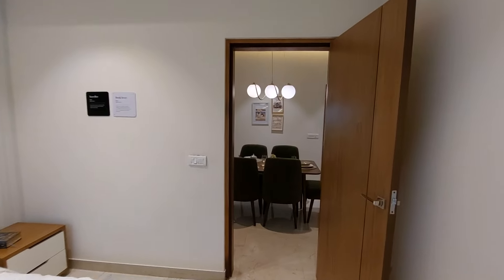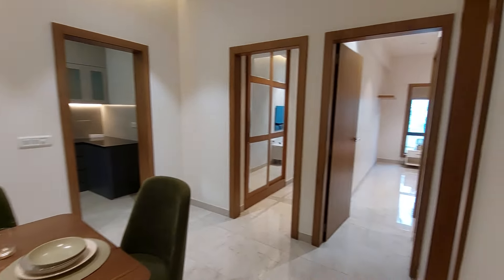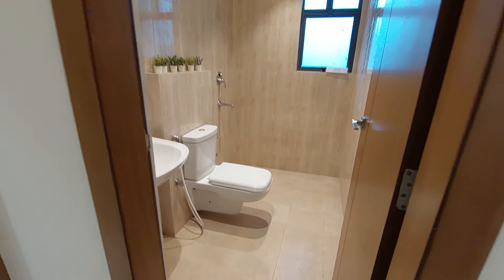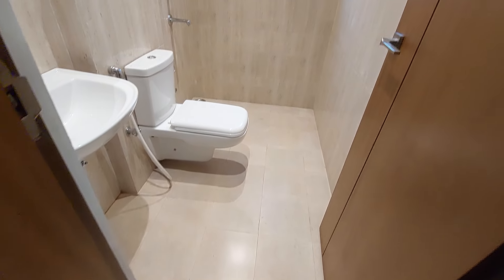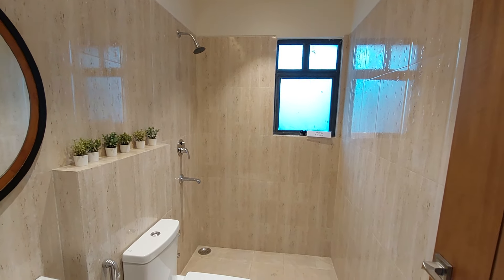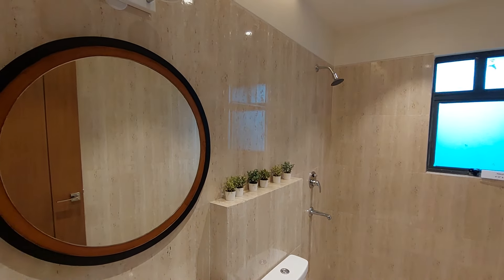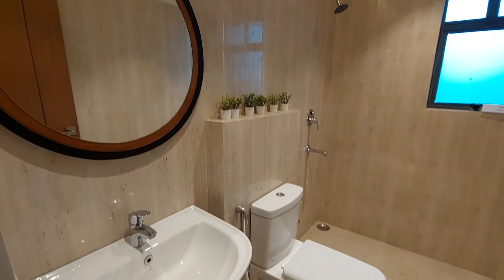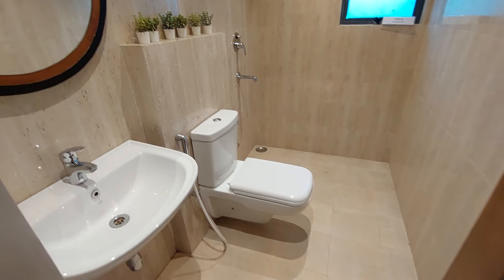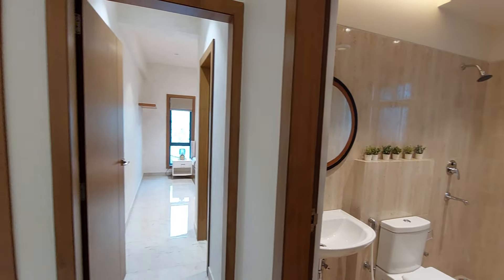Beside this first bedroom you will have your common washroom. This is the entry to your common washroom with a size of 8 feet by 5 feet. All fittings will be from Jaguar. You can see a separate bath space, wall-mounted commode, basin space, and mirror space.